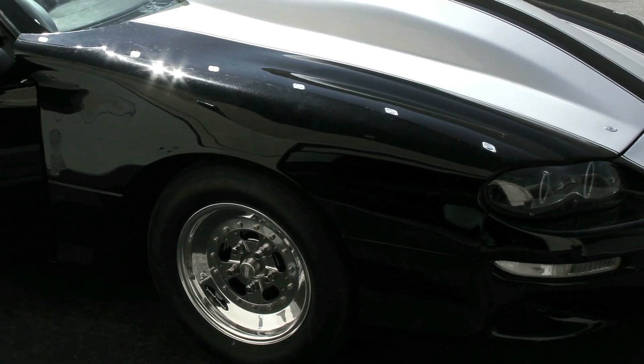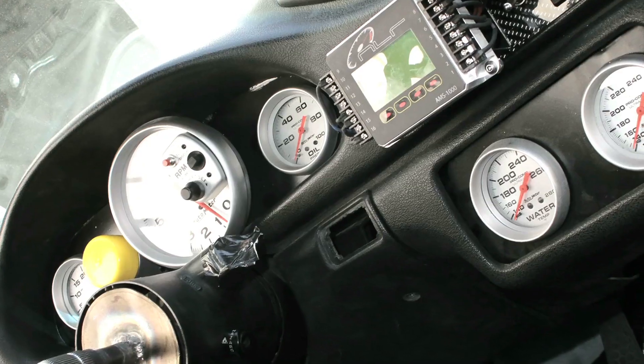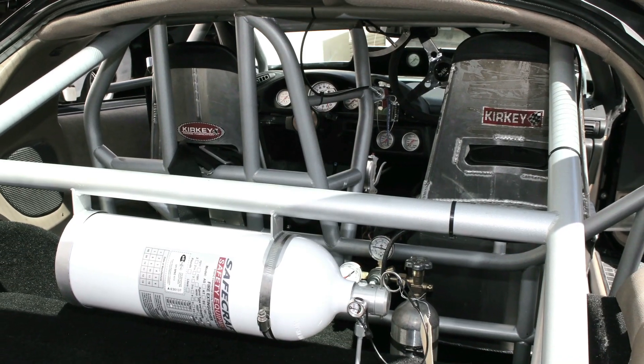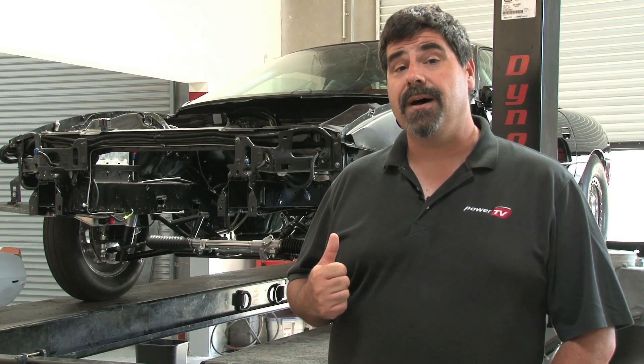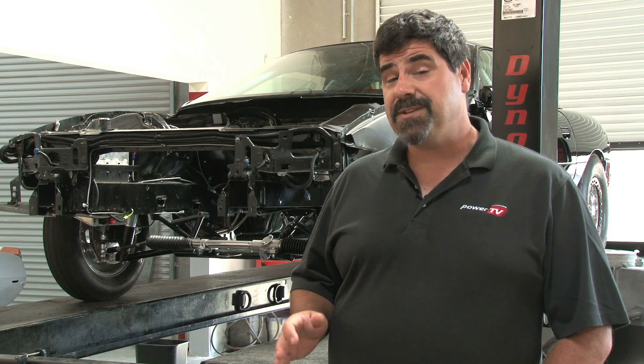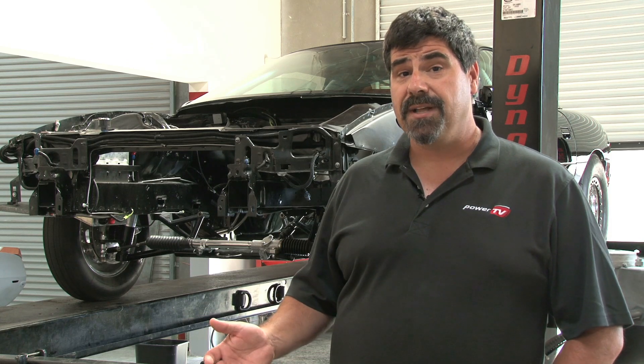I'm LSX TV editor Paul Huizinga, and I'm pretty excited about this race engine build that we're doing with Virginia Speed. This is a little different than stuff we've done in the past. We're not just going to be putting together an engine, putting it on a dyno, and showing you some big number. We're actually going to be running it in competition. That's what the car behind me is all about — it's a fourth-gen Camaro chassis that's all set up and ready to take the engine, and that's what we're going to be looking forward to in the next few months.